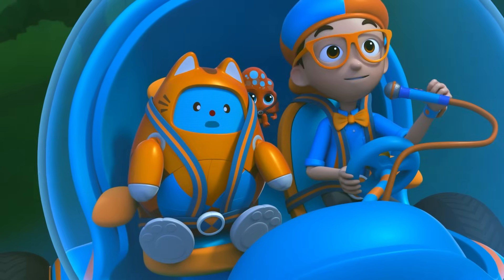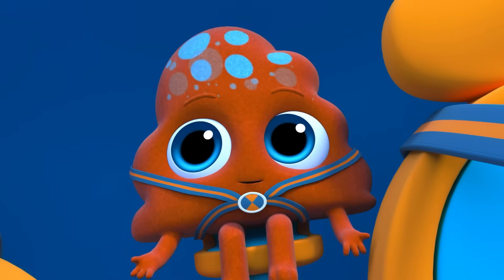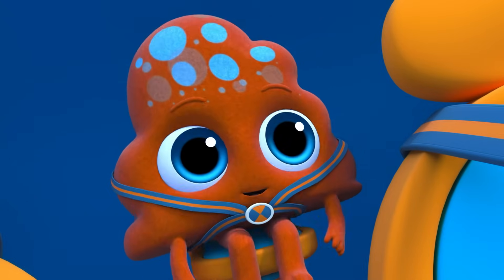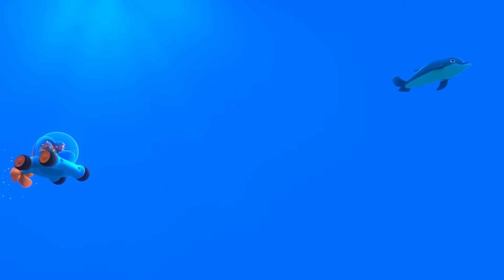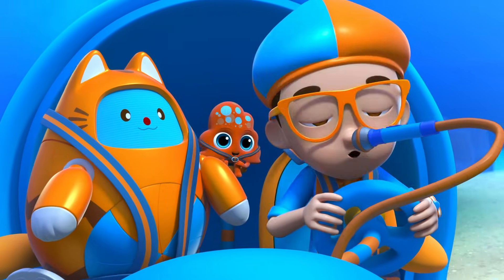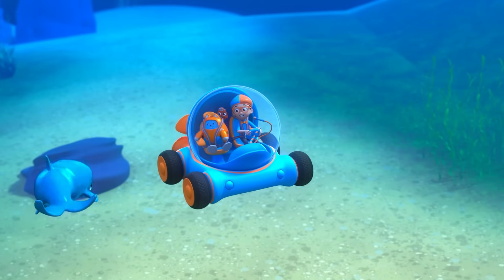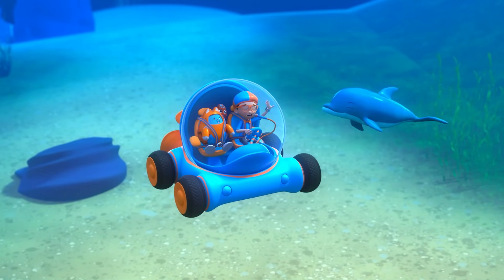Wait, come back — I didn't get to say hello! That's it — the dolphin is using a signature whistle to tell you her name. Try mimicking her signature whistle to call her back. She understood me!